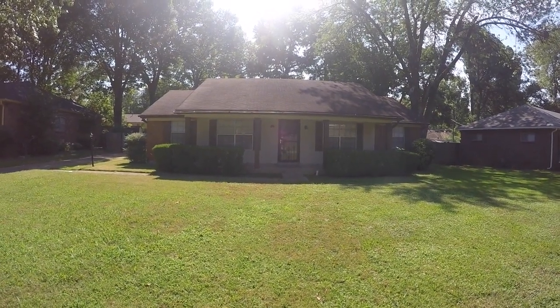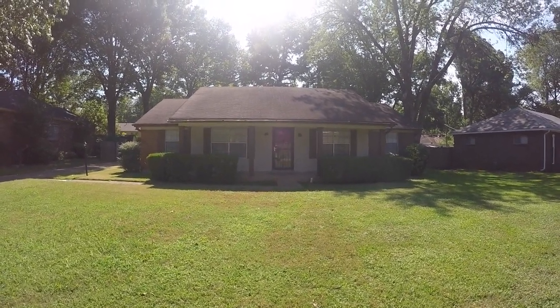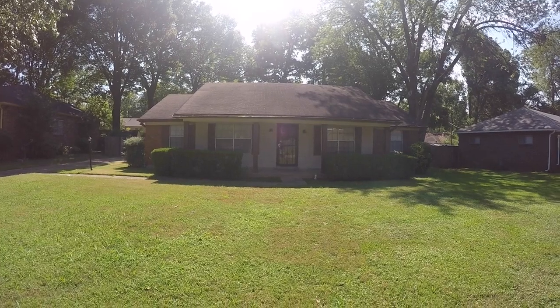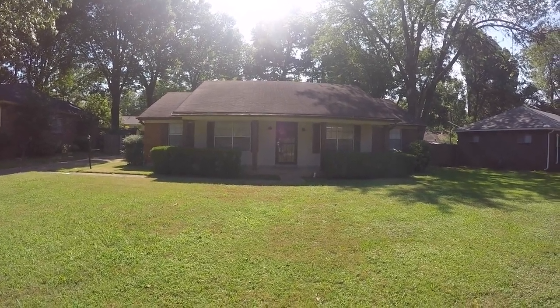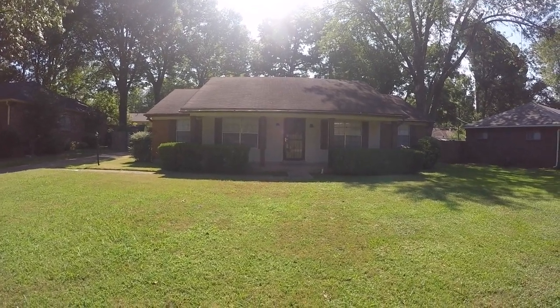Hi, Lacey here with Weikert Realtors SPM. I'm here at 3192 Keats Road in Bartlett, Tennessee to show you this charming three-bedroom, two-bath home with a fully fenced backyard. Let's go inside and take a look.